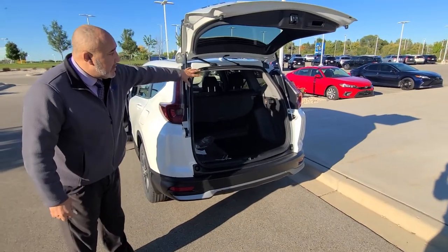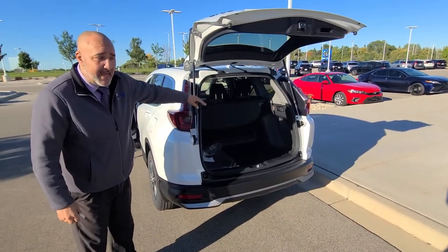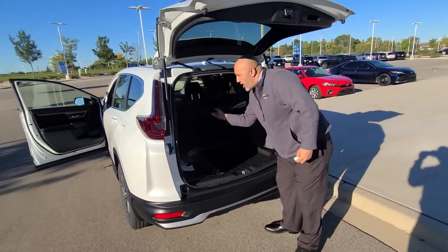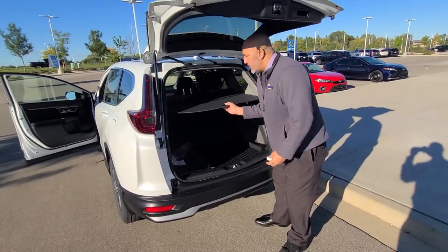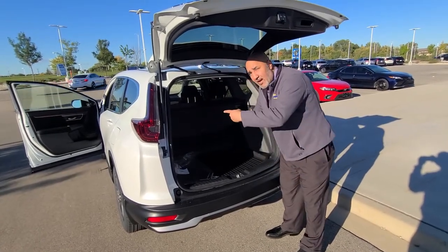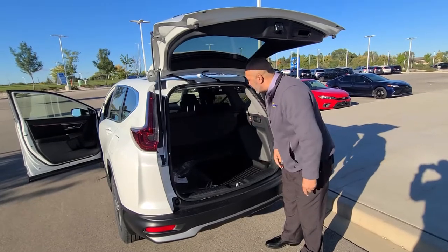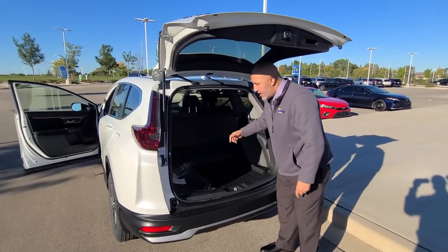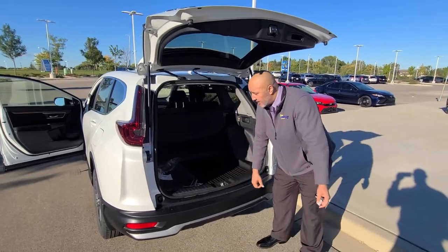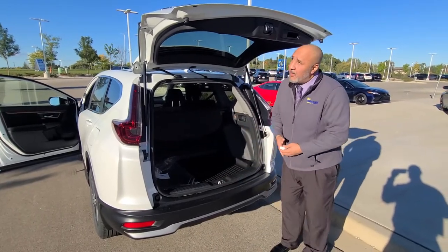Back here, a couple of things to highlight: largest cargo and interior room in its class, an interior cargo shade so you can keep your items out of sight. And easy fold-down seats — without stepping around to the sides of the vehicle, I can actually let the seats down from here. Nice low deck lid, so getting stuff in and out of the vehicle is really comfortable and easy.